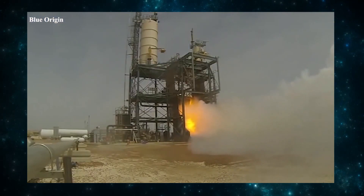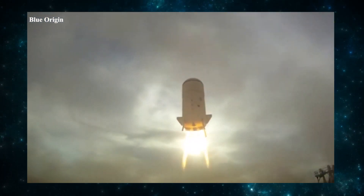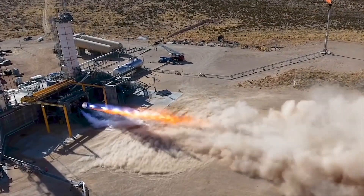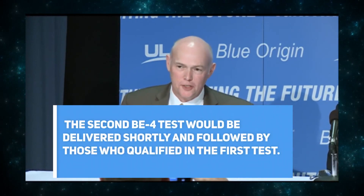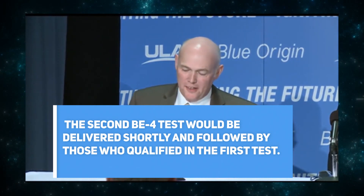The BE-4 rocket engine's power head and combustion chamber were first hot-tested in October 2017. Finally, in July 2020, United Launch Alliance received the first Pathfinder BE-4 for integration testing with the Vulcan Centaur. At the end of 2020, ULA's CEO Tory Bruno stated that the second BE-4 test engine would be delivered shortly, followed by the engines that qualified in the first test.